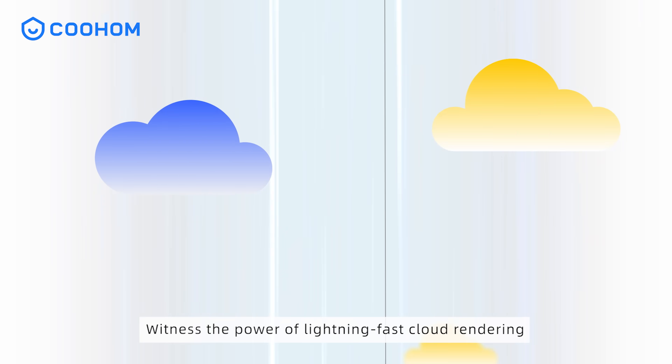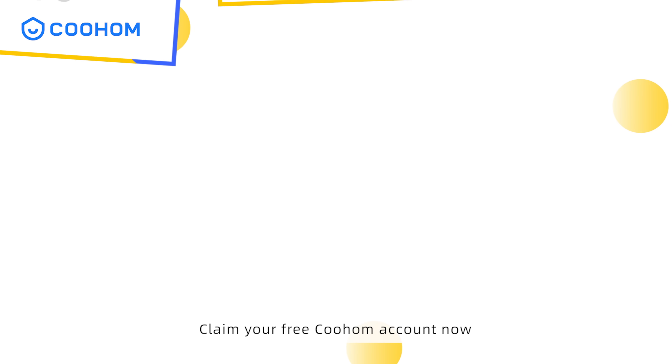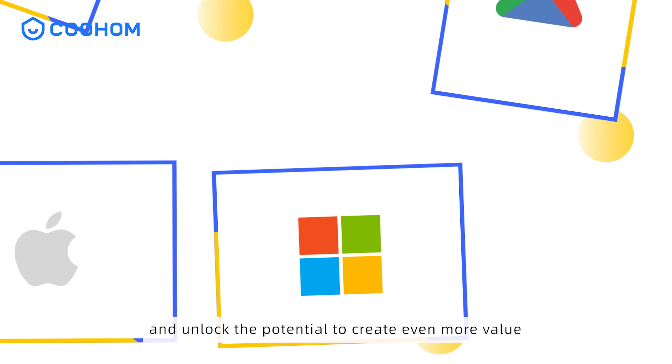Witness the power of lightning-fast cloud rendering in just one minute. Claim your free Kuholm account now and unlock the potential to create even more value.